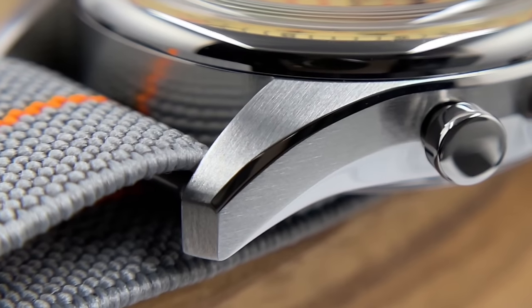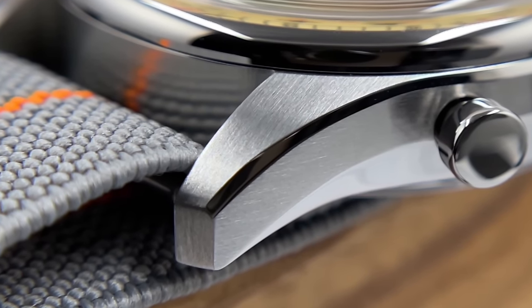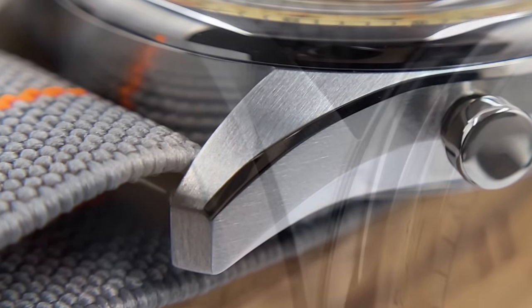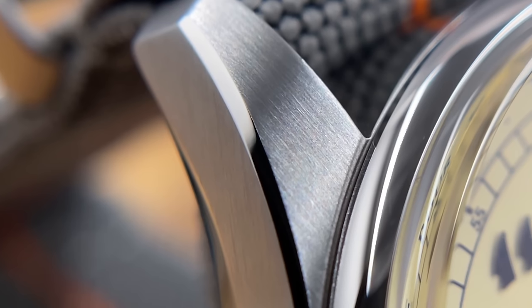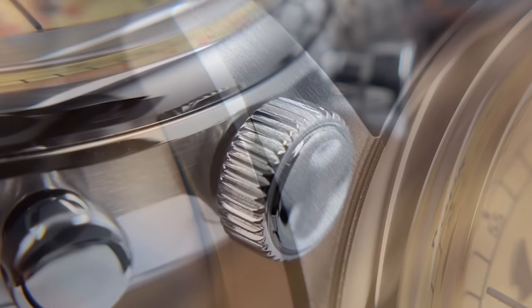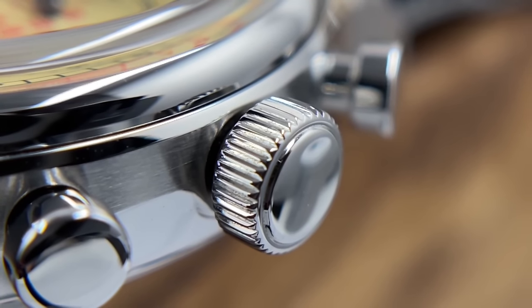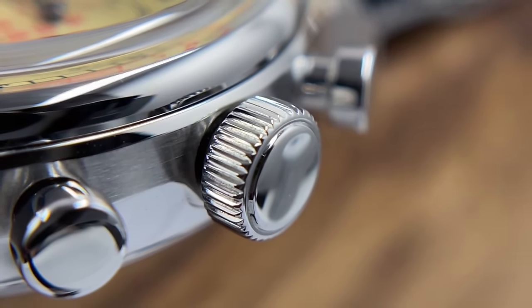Very nice steel finishing on the case as well. The transitions between the polished surfaces and the brushed surfaces seem to be really sharp and crisp — not sharp as in going to cut you, but that defining line between the two types of finishing looks really, really clean. The polishing seems to be good too. The reflections are nice and smooth, and the brushing is a very consistent satin brushing.